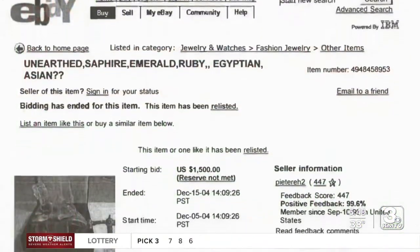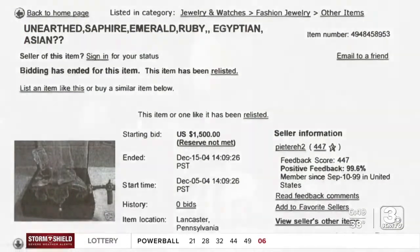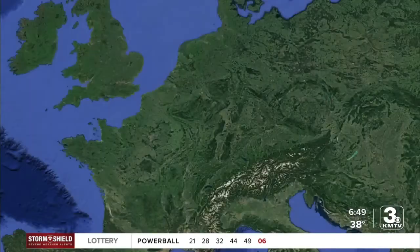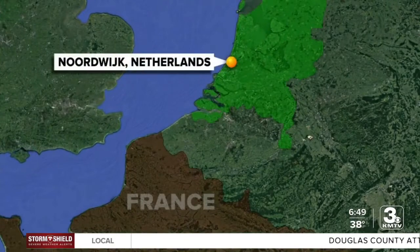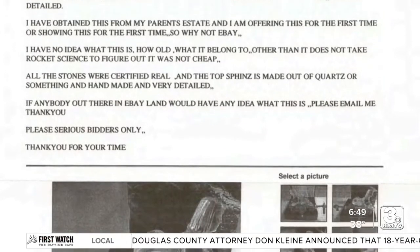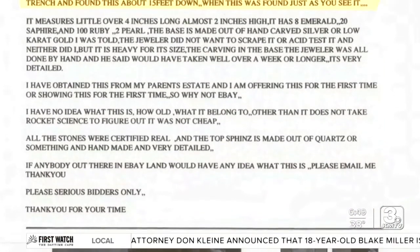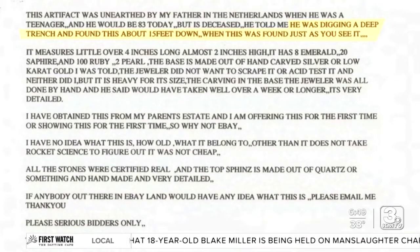I saw an ad on eBay for The Talisman of Napoleon, but it's just like some unknown piece. And so this guy inherited it from his father. His father had come over from the Netherlands, and he was a landscape gardener. We don't have a tremendous amount of information from the son because the father didn't tell him much more than, I found it while I was digging — I was digging a trench 15 feet down. Here it is. So I sent him an email and said, I got a golf shop, I'll trade you for some golf clubs.